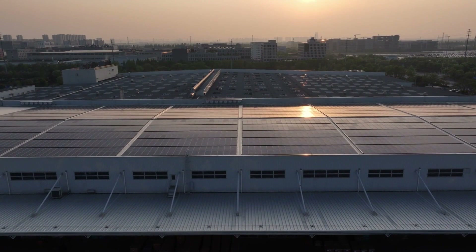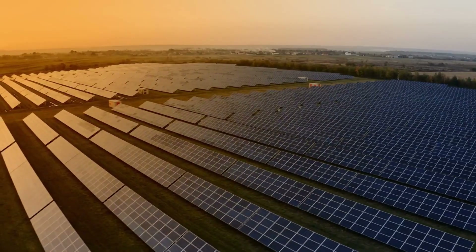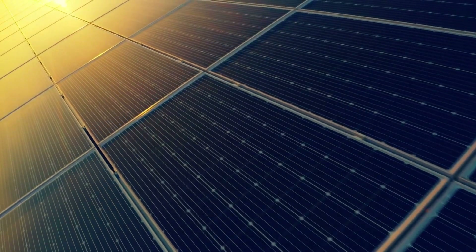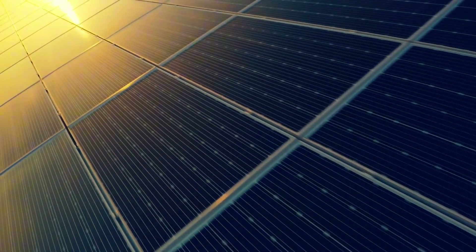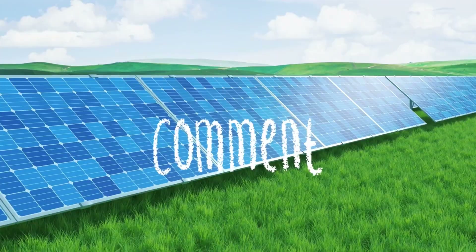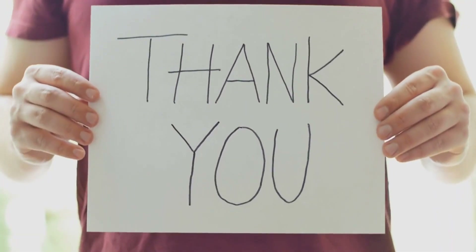So, how many solar panels does it take to power a TV, a fan, and some lights? The answer depends on your energy usage, location, and system efficiency. But with the right calculations and components, you can create a reliable setup that's both cost-effective and energy-efficient. Whether you're looking to go completely off-grid or just supplement your existing power supply, solar energy offers incredible flexibility and savings. If you're planning your own solar project or have questions about setting up a system, drop a comment below — I'd love to help. And if you found this video helpful, don't forget to like, subscribe, and share it with anyone who's curious about solar energy. Thanks for watching, and I'll see you in the next video.